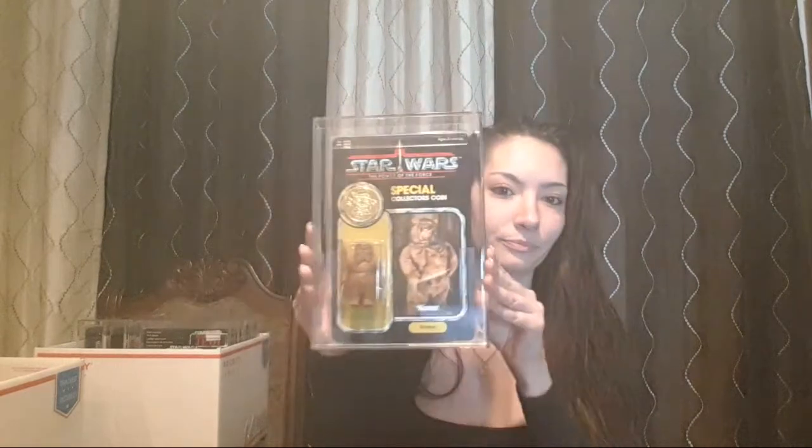I get these graded by driving all the way down to West Palm Beach, which is five hours from my house. This is a Roomba graded at an 80, and this is the Power of the Force one.